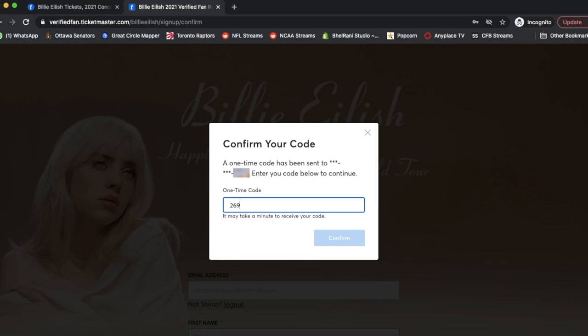It should be pretty quick — generally about 10 to 15 seconds. Once the code arrives, type it in and hit confirm. Once you've hit this button, that's it — you've done everything you possibly can to sign up for the verified fan presale. Let's go ahead and hit that button right now.